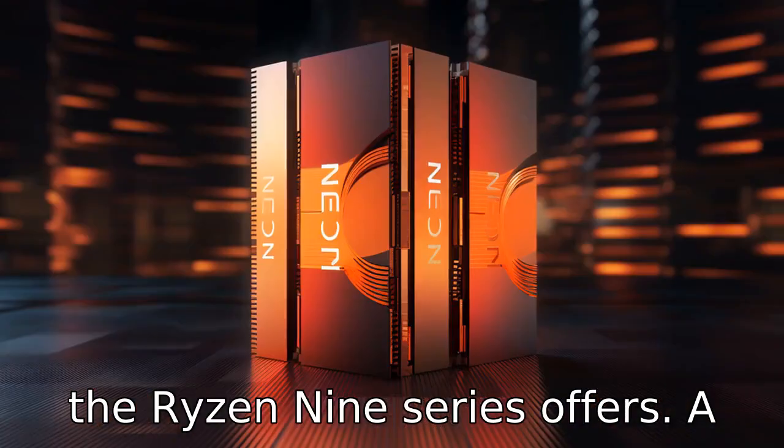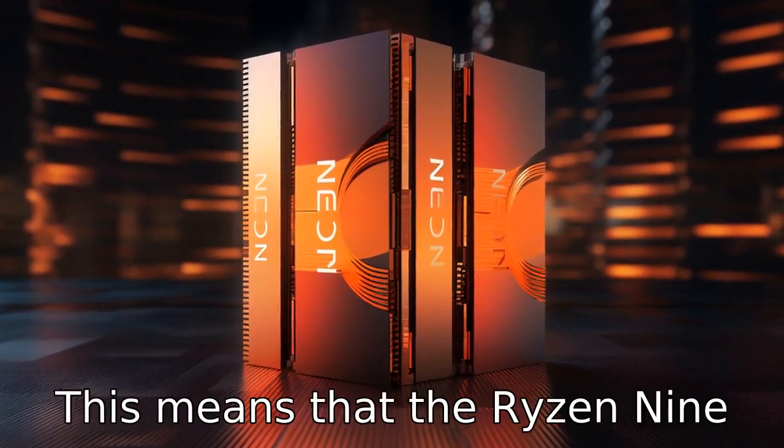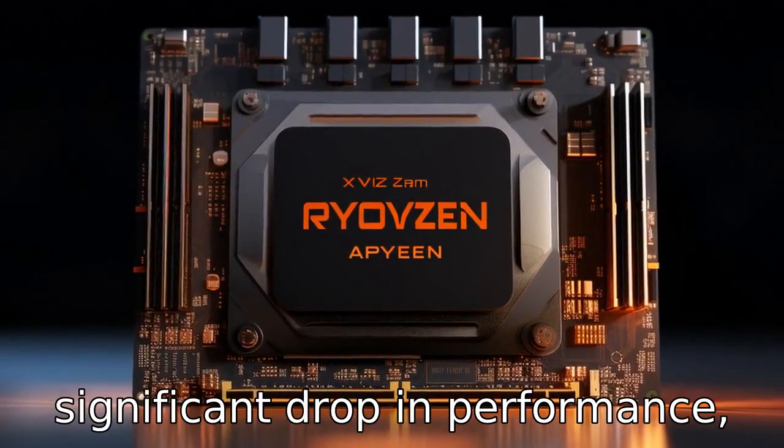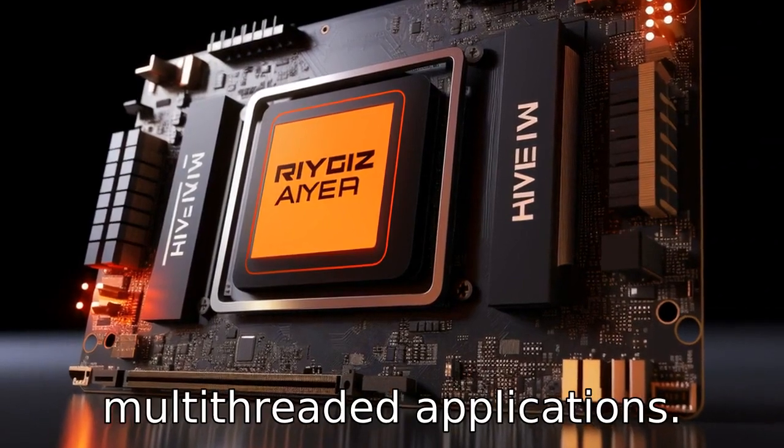Difference 1: The Ryzen 9 series offers a higher number of cores compared to the Ryzen 7 series. This means that the Ryzen 9 can handle more tasks concurrently without any significant drop in performance, especially beneficial for multi-threaded applications.